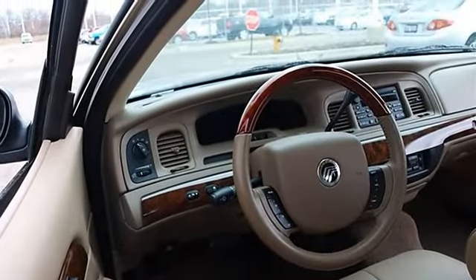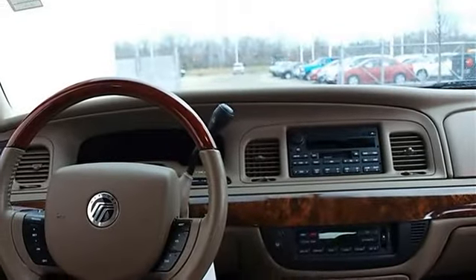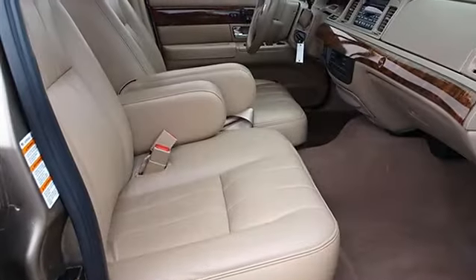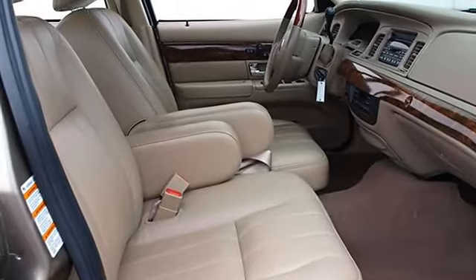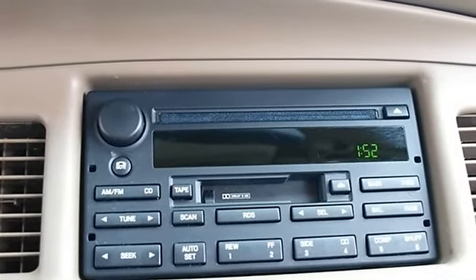Four-wheel anti-lock brake system, auto on/off headlights, heated mirrors, power driver and passenger mirrors, heated exterior driver and passenger mirrors, intermittent wipers, keyless entry, power door locks, power driver seat, power passenger seat.